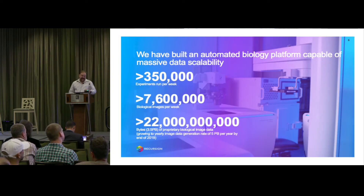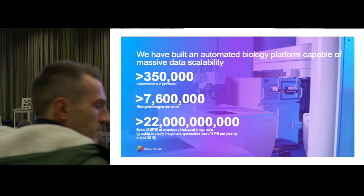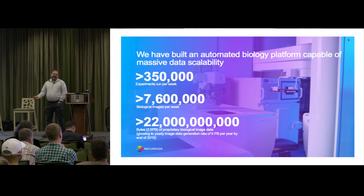We have a massive automated biology platform. We've got robots. We have plates about this big that have 1536 wells on them, and we do 1536 experiments per run on a well. We do about 350,000 experiments a week. We take about 7 million images of those experiments. We're actually somewhere around 4 petabytes right now of our proprietary data set. We just had a Kaggle competition trying to normalize batch effects across these experiments — figuring out how to normalize those little variations so that our data actually makes sense.